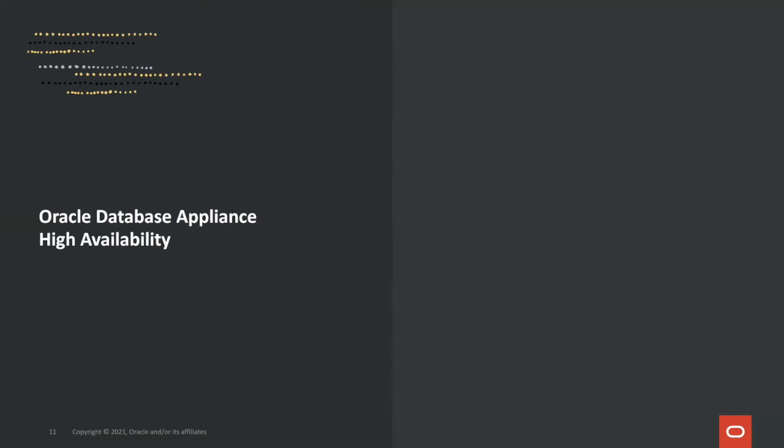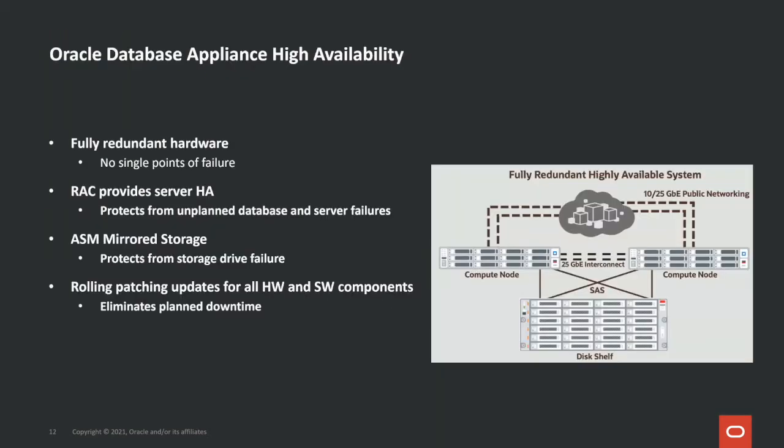Let's now look at Oracle Database Appliance and High Availability. Most Oracle Database Appliance customers are running their applications on the ODA HA model because database high availability is very important to them. On the hardware side, the ODA HA model is an enterprise-class system with no single point of failure. On the software side, Oracle Real Application Clusters, or RAC, plus application continuity provides the fastest application database failover in seconds — the technology used by most mission-critical applications in the world.